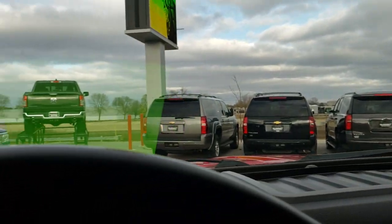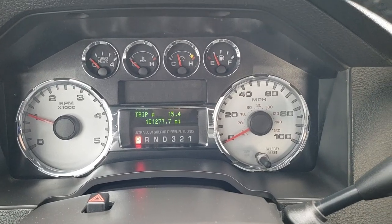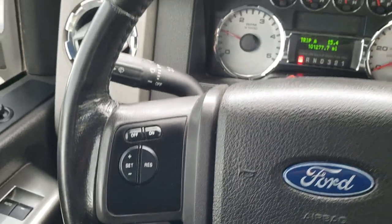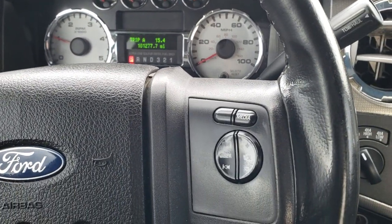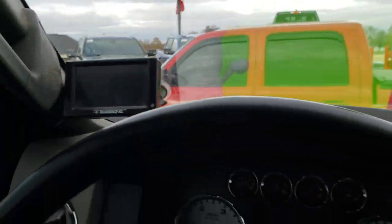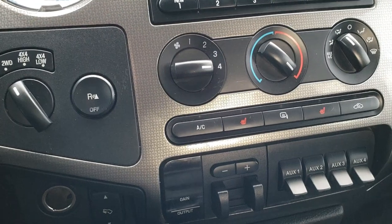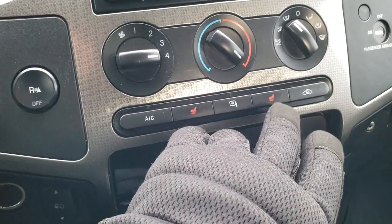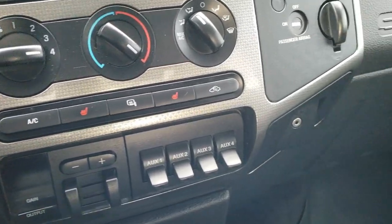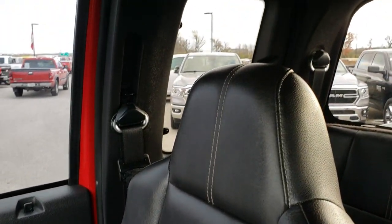This truck has 101,277 miles. The instrument cluster is very nice and clean. You get a leather-wrapped steering wheel in nice shape, audio controls on the right, and cruise controls on the left. It does have a Dash Jack XL programmer on it. This one comes with a 6-disc CD changer, AM/FM radio, four-wheel drive, backup sensors, power pedals, factory brake control, four upfitter switches, heated seat controls, heated mirrors, and an auxiliary jack. Carpeting and floor mats are in excellent condition. The passenger seat is just as nice as the driver's seat with no major rips or tears. The headliner is in nice condition as well with no rips or tears.